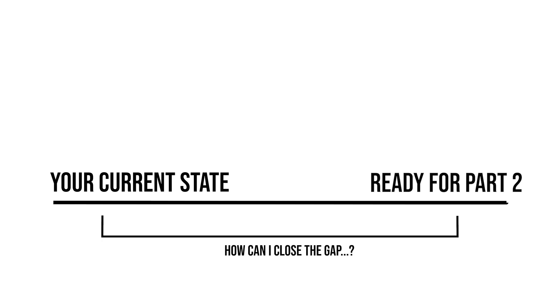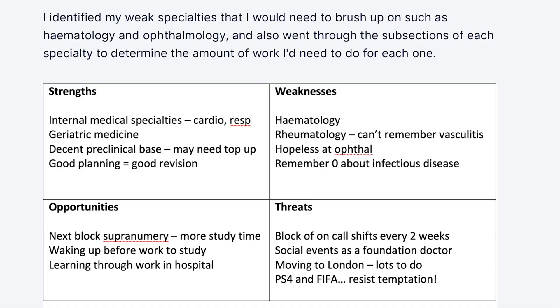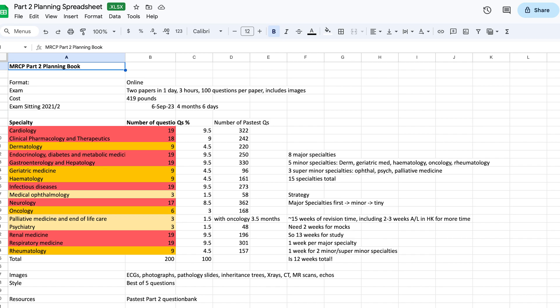Now that you understand what the exam entails logistically and in terms of content and materials, what can you do to start studying for MRCP Part 2? The most helpful thing is understanding how far you are from where you want to be on exam day — how good is your baseline clinical knowledge, where are your weak spots, and what are your strong specialties? I'd recommend reviewing your Part 1 scores by individual section to identify specialties where you scored particularly weakly, and then come up with a schedule that allocates enough time to cover those weaker areas.